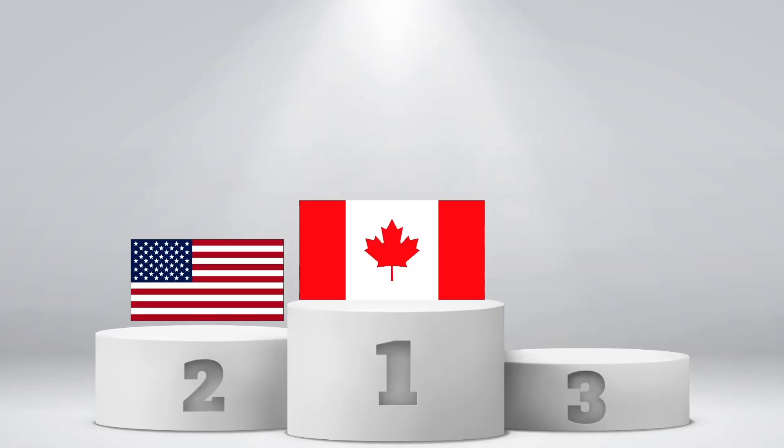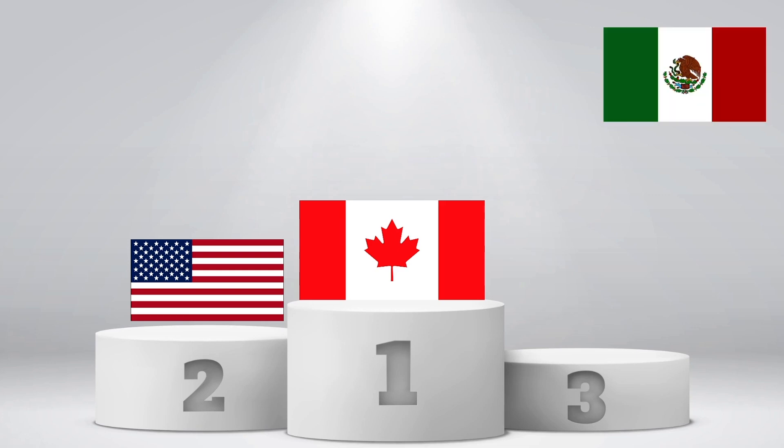Canada and the United States, in that order, are the two largest countries by land area in North America. Mexico, just to the south of the United States, is the fourth largest, but is commonly associated with the Spanish-speaking countries of Central and South America, and is often grouped within the broadly defined perceptual region of Latin America.